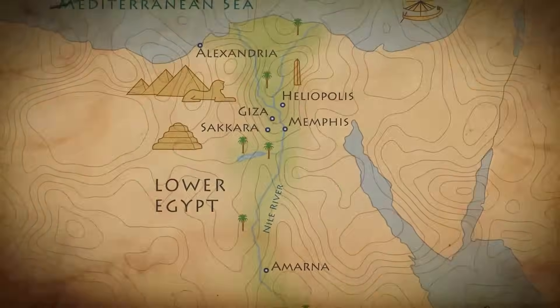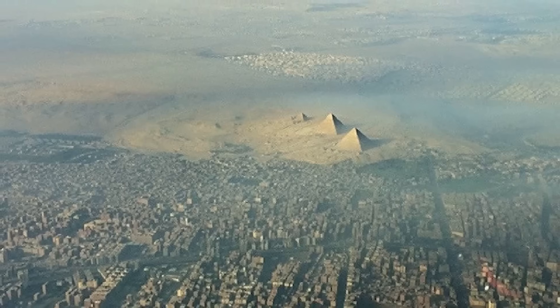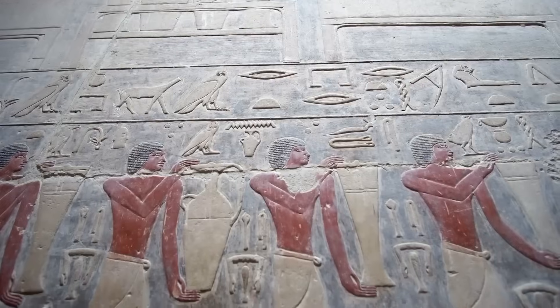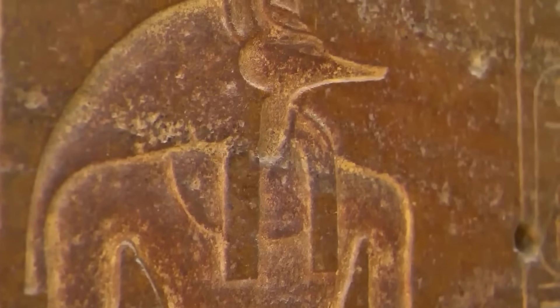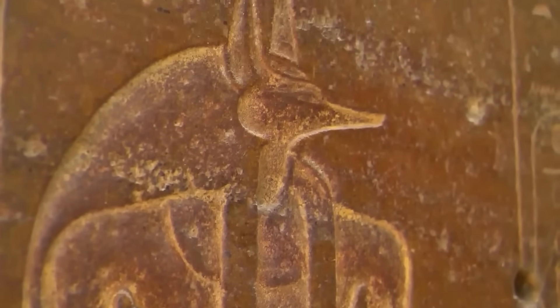The pharaoh's choice of burial site, far from the grand royal pyramids, may have been an act of defiance or self-preservation, seeking eternal rest beyond the reach of courtly intrigue.